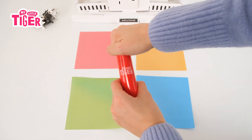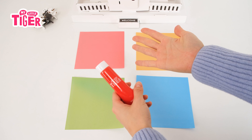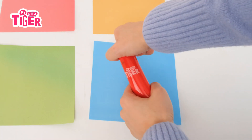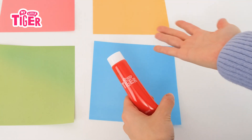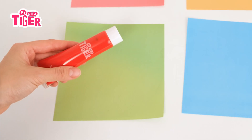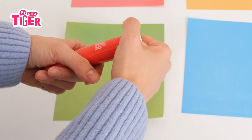Let's open it. What color is it? Blue. Green.